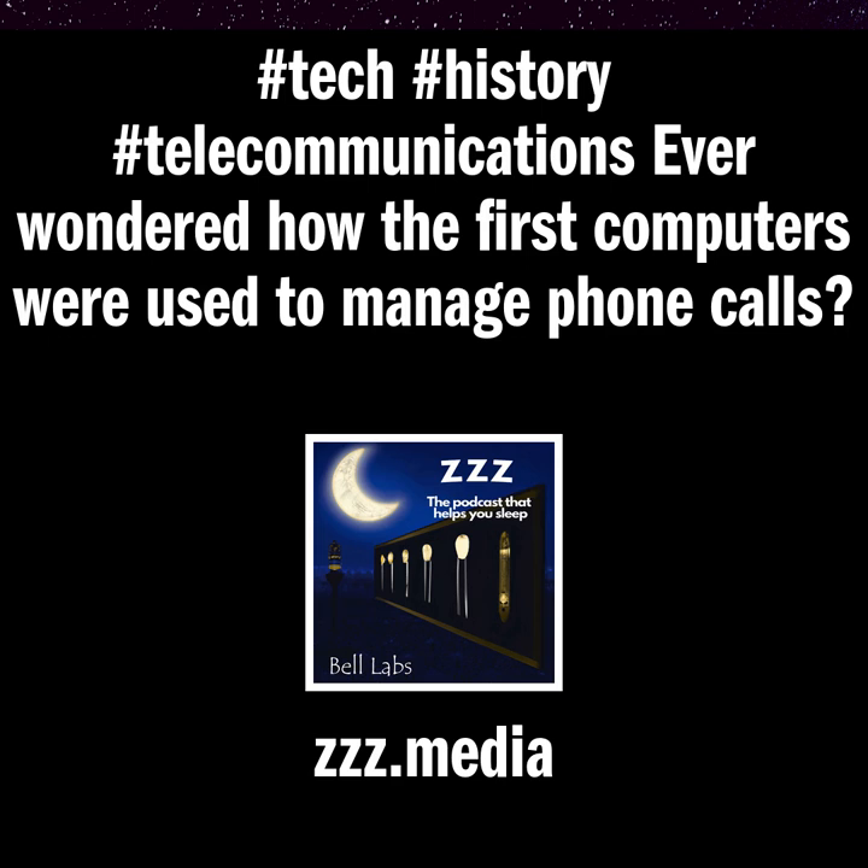Welcome to today's Triple Z. The Triple Z Podcast is a daily recording that you can use to help you fall asleep each night. Just turn down the volume, lay back, relax, and enjoy as you fall asleep.